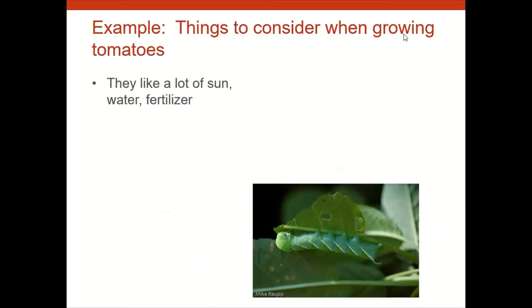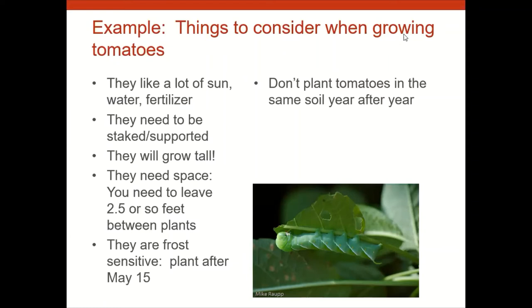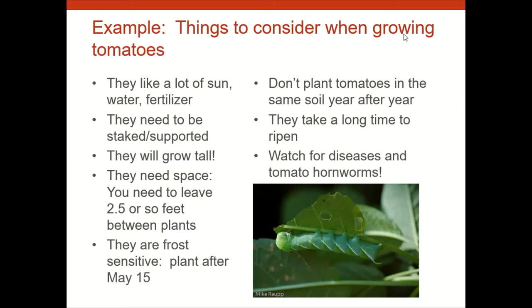When researching a specific crop like tomatoes, look into what they need: lots of sun, water, and fertilizer; stakes because they grow tall; spacing of about two and a half feet between plants; frost sensitivity — plant after May 15th; avoid planting tomatoes in the same soil year after year due to soil diseases; expect them to take until late July to ripen; and watch for diseases and insects like the tomato hornworm.